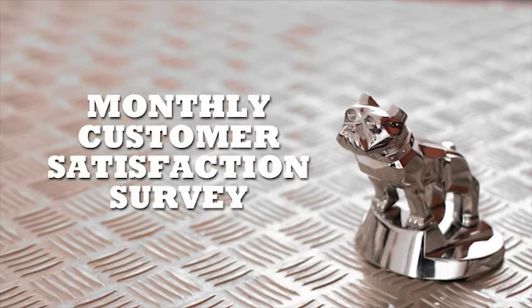Fixed pricing, regular special offers and ongoing competitor research guarantees MAC genuine parts deliver value for money as well as technical superiority. Plus, we undertake a monthly customer satisfaction survey to help us continually improve our service.